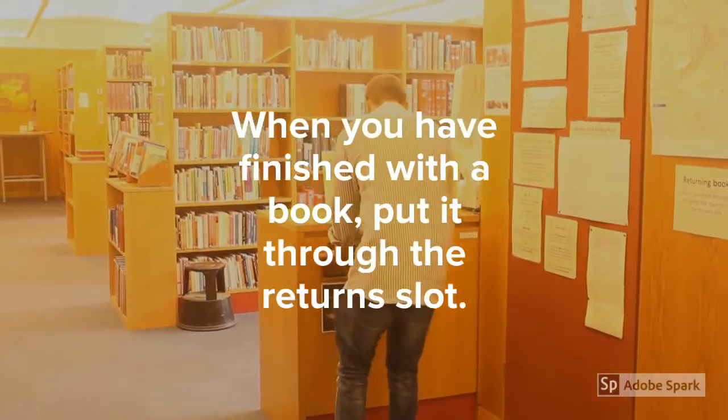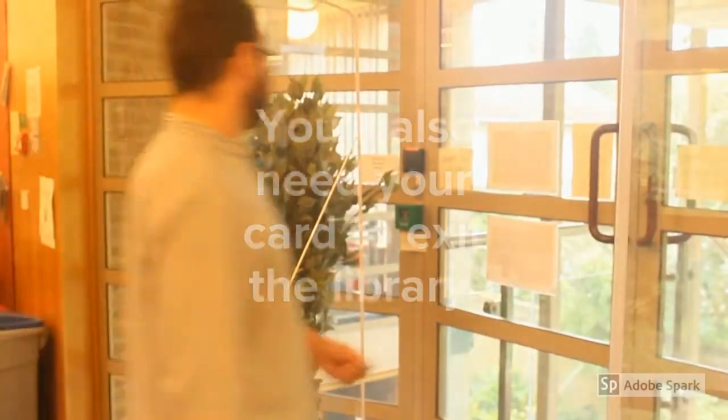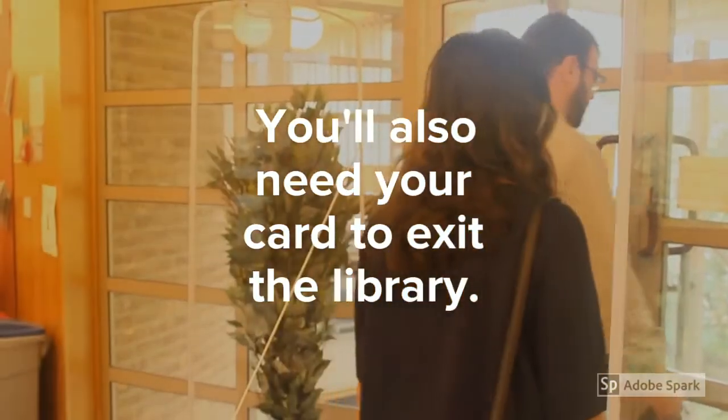When you finish with a book, put it through the return slot. You'll also need your card to exit the library.